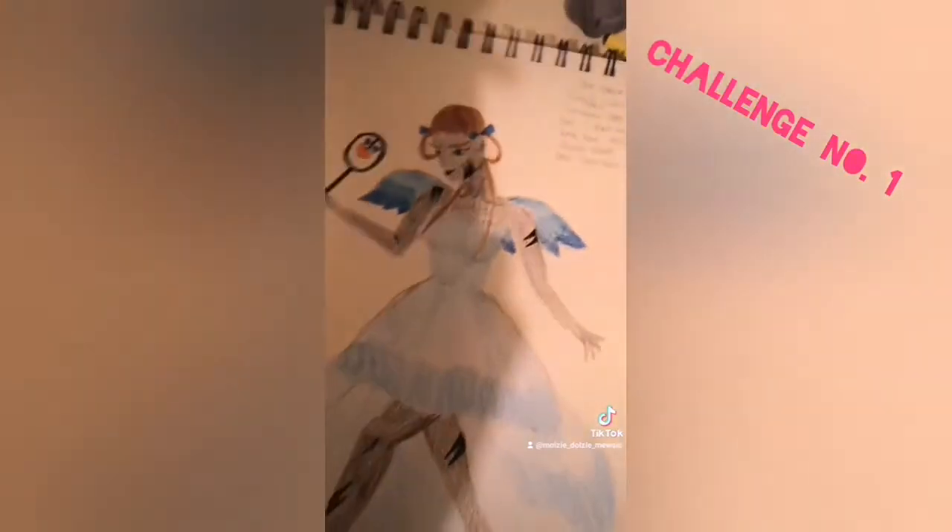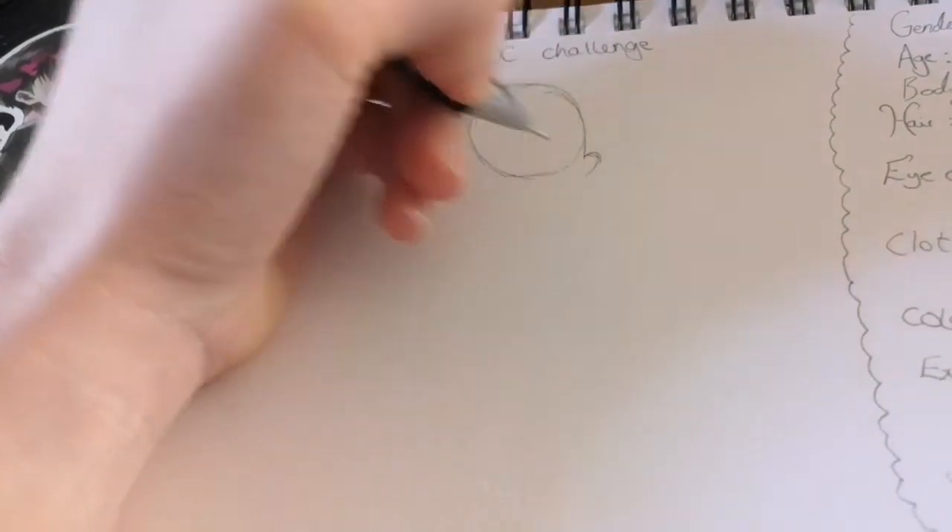And if you happen to be an artist, draw your fairy.